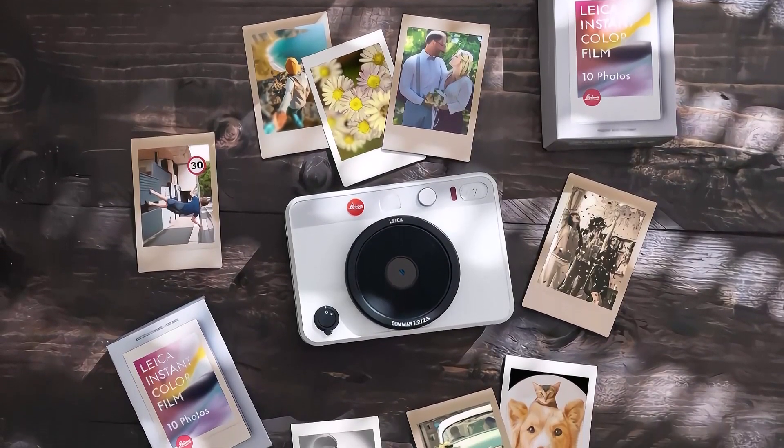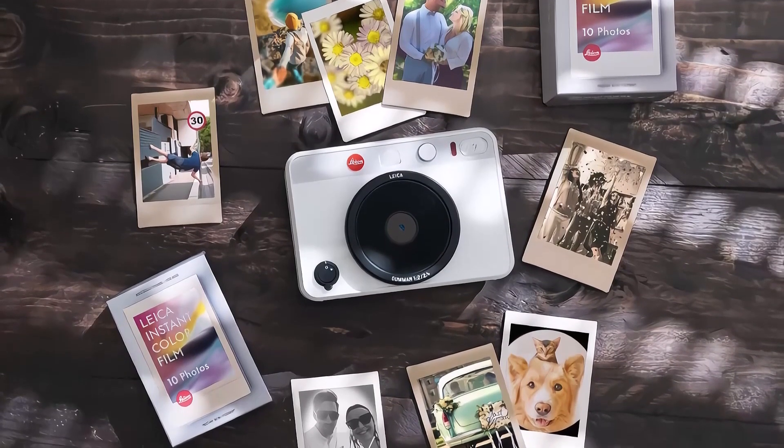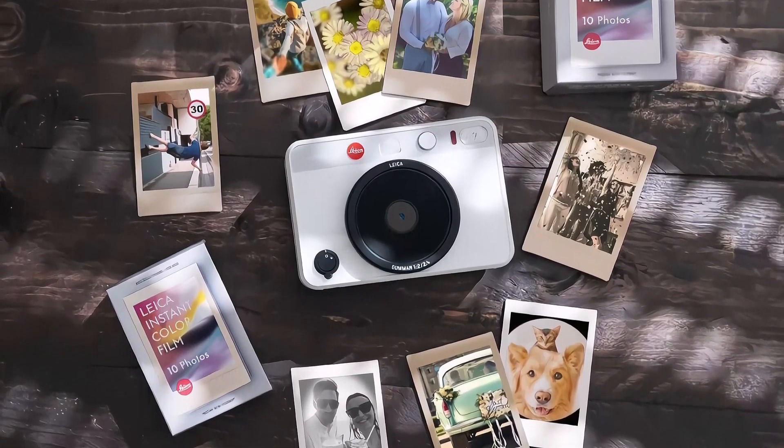Feeling creative? Try double exposures or fun photo collages. No more choosing between the charm of instant film and the convenience of digital. With the SoFort 2, you get the best of both worlds.